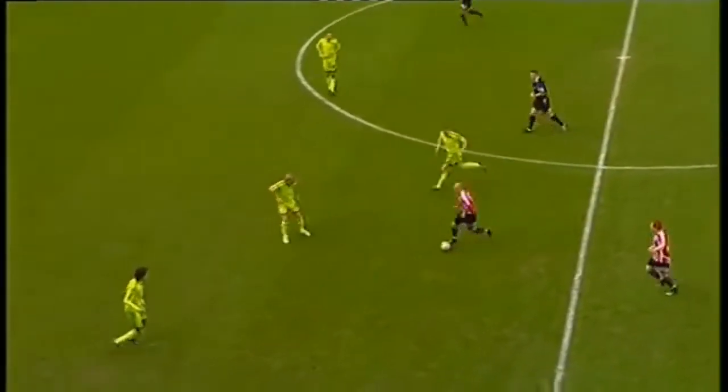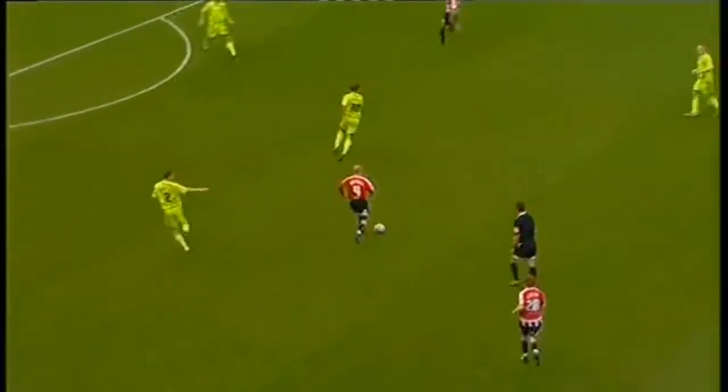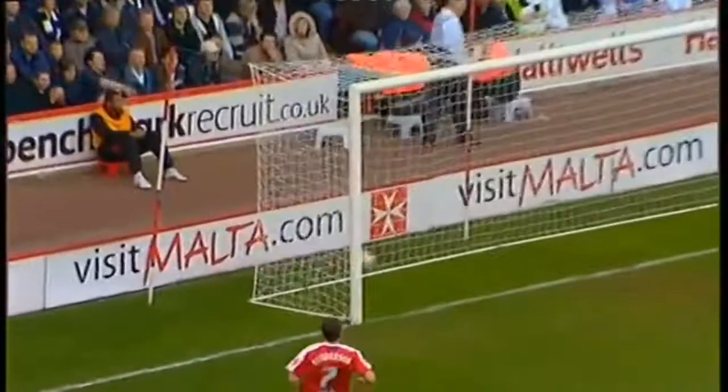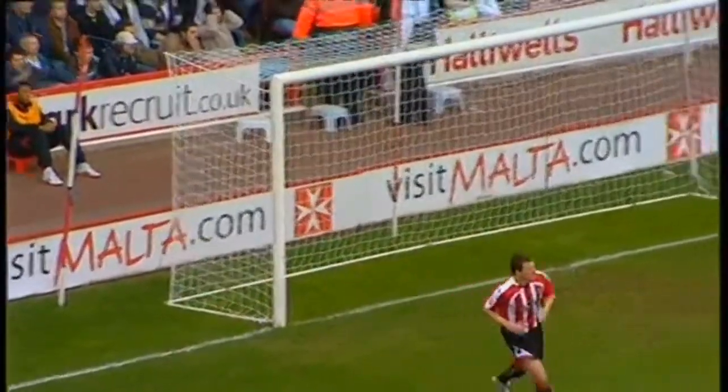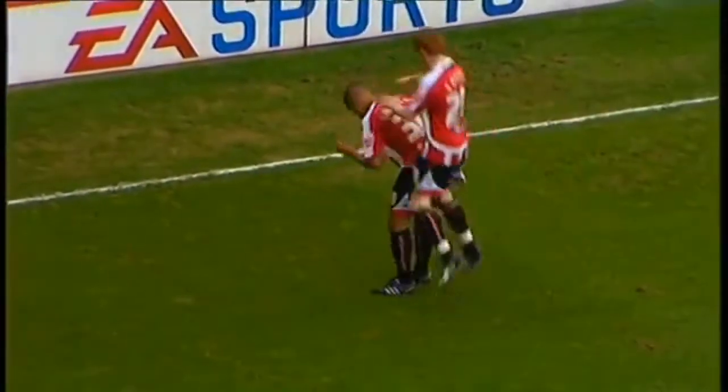Now Cottrell, crossing over halfway, faced by Savage and Barrazy, skips by the pair of them, and looks for Norton's run on the right-hand side. It's a great ball to the edge of the penalty area. Kyle Norton for the Blades, left-footed shot, and he's scored! His first league goal for the Blades, and Sheffield United lead after just six minutes!